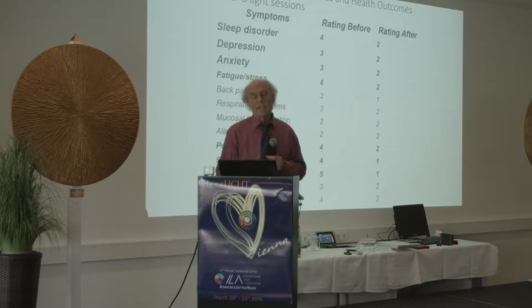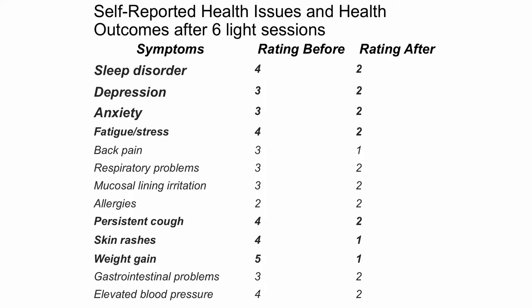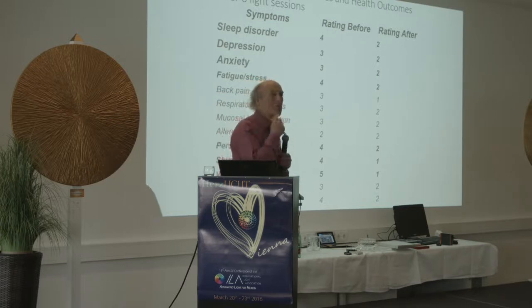Here's statistics from years ago: after six individualized light sessions, patients self-rated their symptoms on a scale of 0 to 4. The top symptoms were sleep disorder, depression, anxiety, and fatigue. The average rating went from 3.5 to 2 after six sessions. A rating of 2 was defined as 'I can live with this.' This covered 60 to 80 patients.